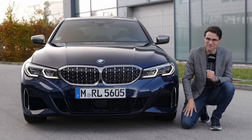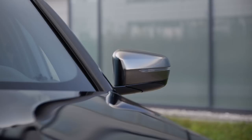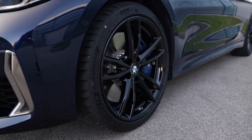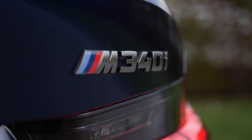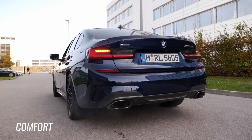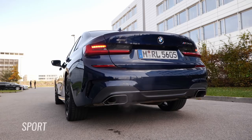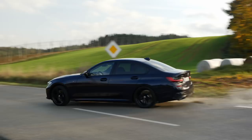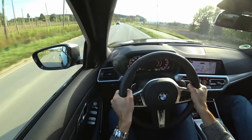Join us for the BMW 3 Series M340i. Let's go! That's 100 already. Wow!